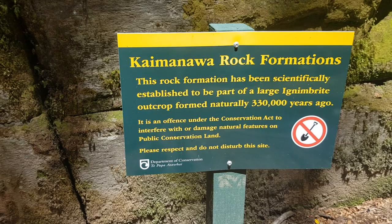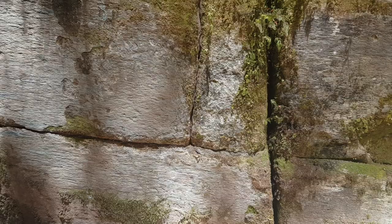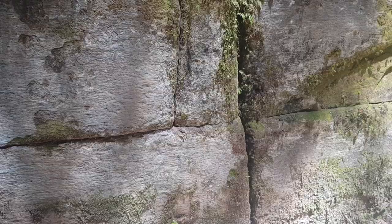Kaimanawa rock formations — scientifically established to be part of the large conglomerate outcrop, formed naturally 330,000 years ago. What a crock of shite. They're trying to tell you this stuff here is formed naturally.